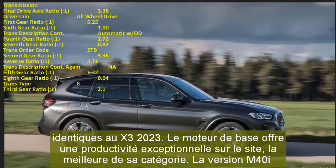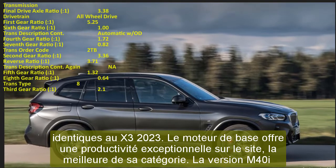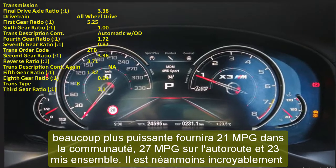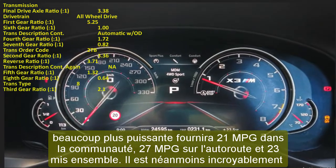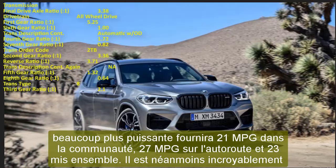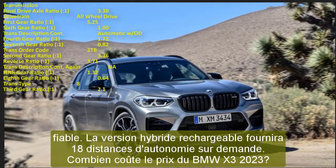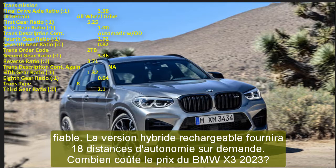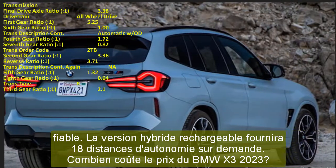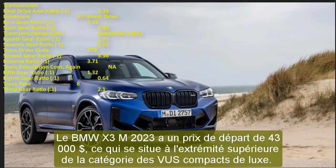The 2023 BMW X3 M has a starting price of $43,000, placing it at the higher end of the luxury compact SUV segment. More affordable alternatives include the Acura RDX, Lexus NX, and Infiniti QX50. The price rises to $56,600 for the sportier M40i model, and climbs to $76,900 for the high-performance X3 M Competition version.